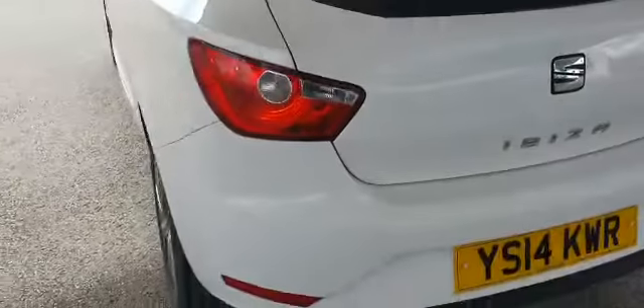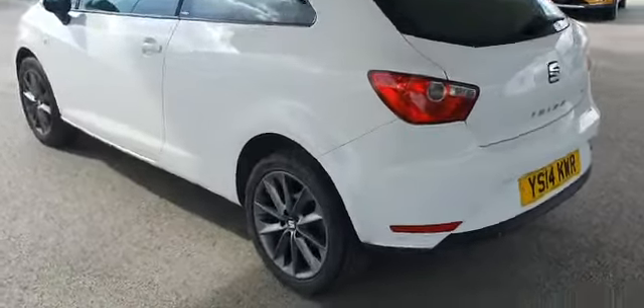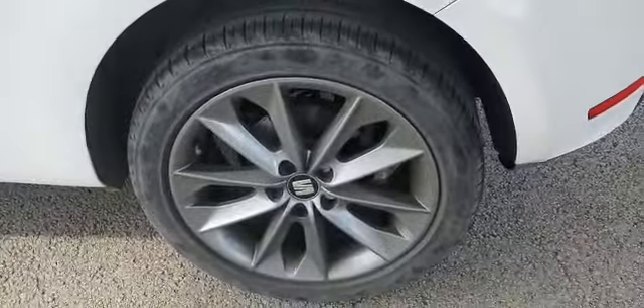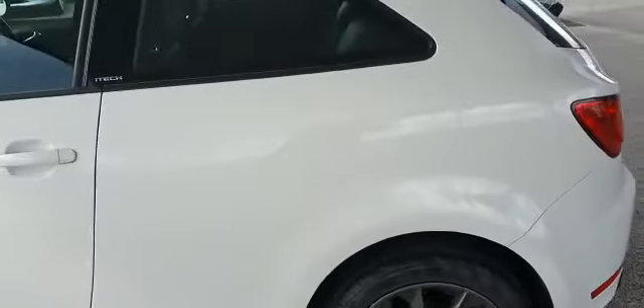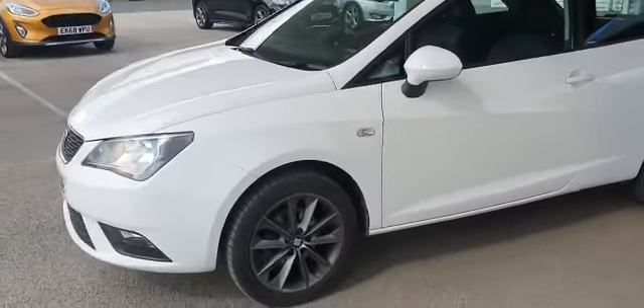It is a very clean vehicle. The alloy wheel on the passenger side as well looks good. Like I said, very clean vehicle with no marks or anything on it.